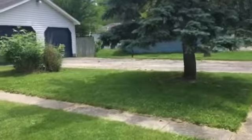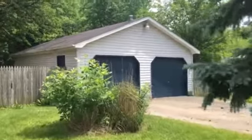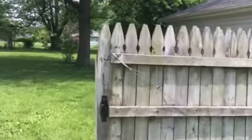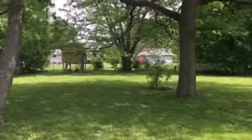Take it around back first. As you can see, you do have a large two-car garage. Very large backyard here — plenty of room to run around.